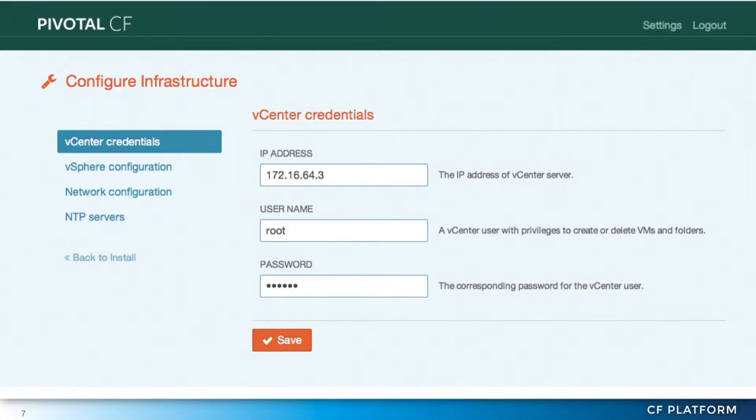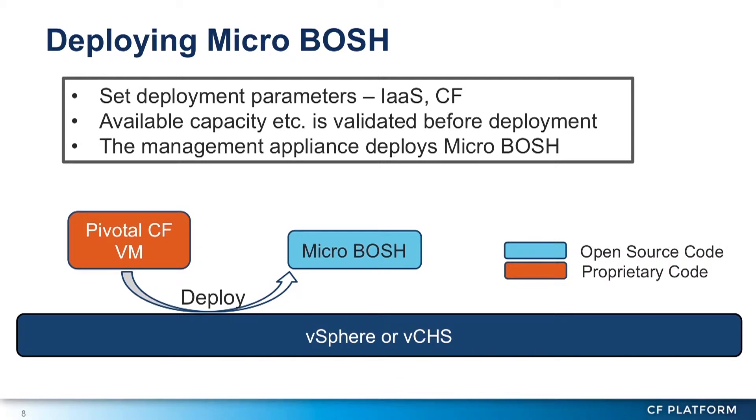You give it things like network configuration. It turns out getting IP addresses that don't conflict with other things is a source of lots of fun inside large enterprises. You give it these credentials so it can go start installing VMs — it actually goes and creates VMs. Once you've done that, the virtual appliance starts to create VMs. Before deploying, you've told it how big you want your Cloud Foundry, and it validates — making sure the networks and storage are there and that there's enough capacity.